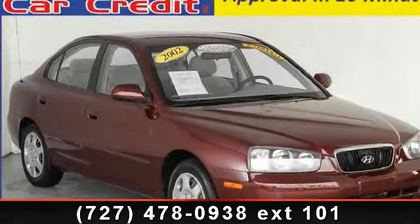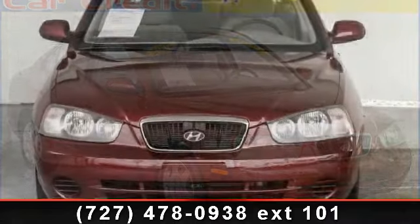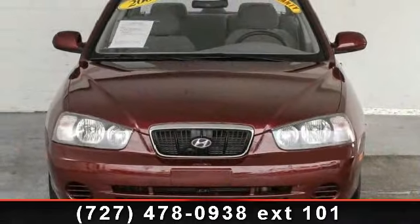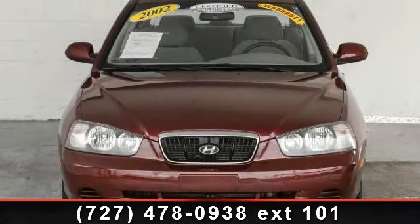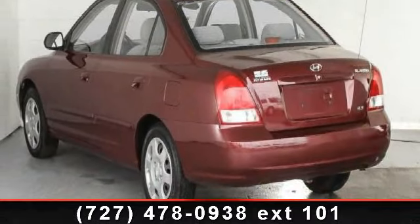Step into the 2002 Hyundai Elantra GLS. If you are looking for an automobile with great features, look no further. This vehicle comes with a reliable four-cylinder engine connected to a smooth shifting automatic transmission.